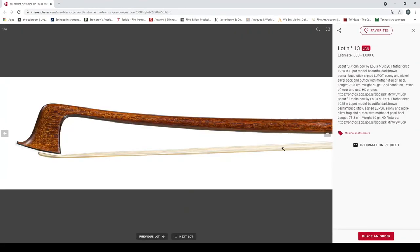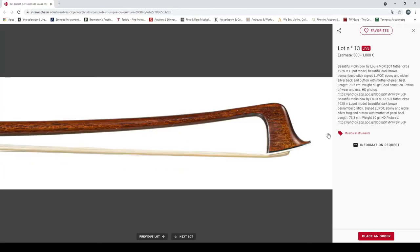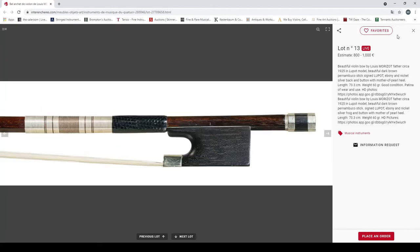Quite a lot of bows. Another beautiful violin bow by Louise Moризор the father, 1925, Lupot model, pernambuco stick signed Lupot, weight 60 grams — a little bit heavier. Seems in quite nice condition actually. 800 to 1000 euros — looks quite nice.